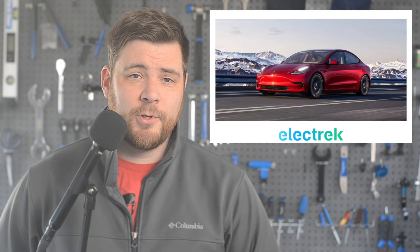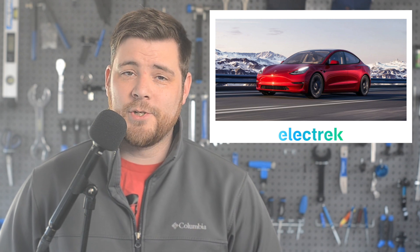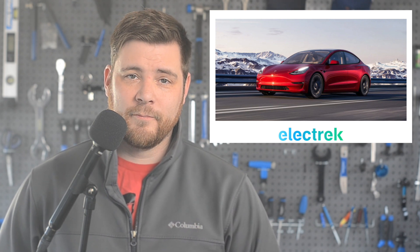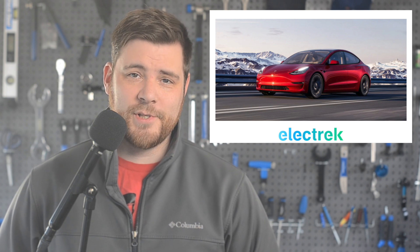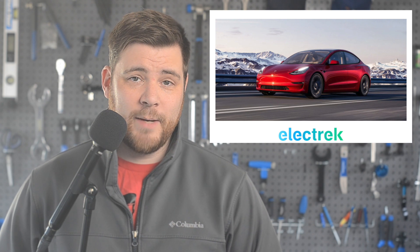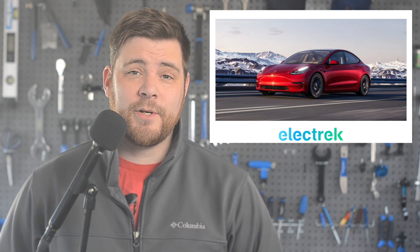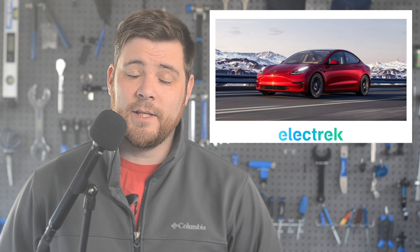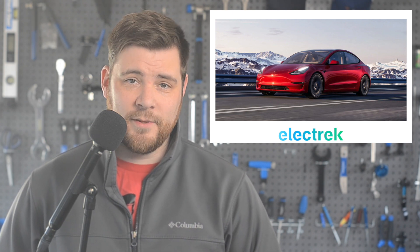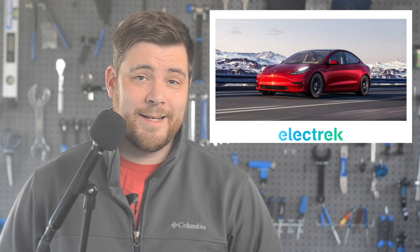Tesla told employees that it expects to lose the full $7,500 federal tax credit on the cheapest electric car that they offer. The reason is the battery sourcing. When the new full tax credit program was announced, it included a requirement for batteries to be produced in North America and battery material sourcing to come from countries that the U.S. has free trade agreements with. The guidance on how these requirements would work has actually been delayed until this month.